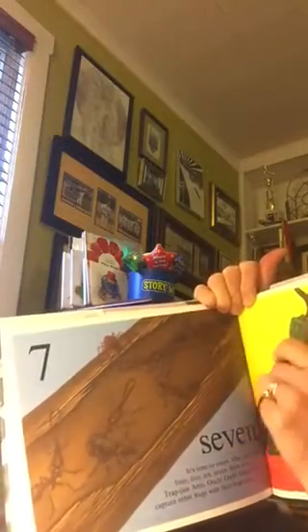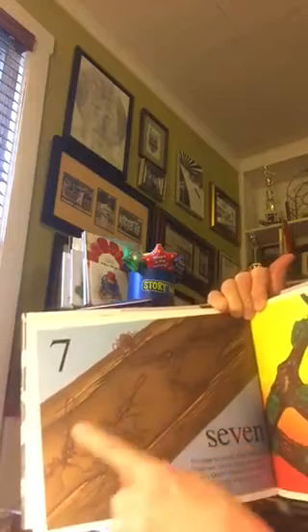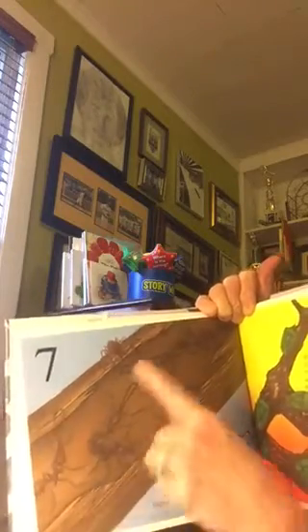Seven. It's time to count — one, two, three, four, five, six, seven.